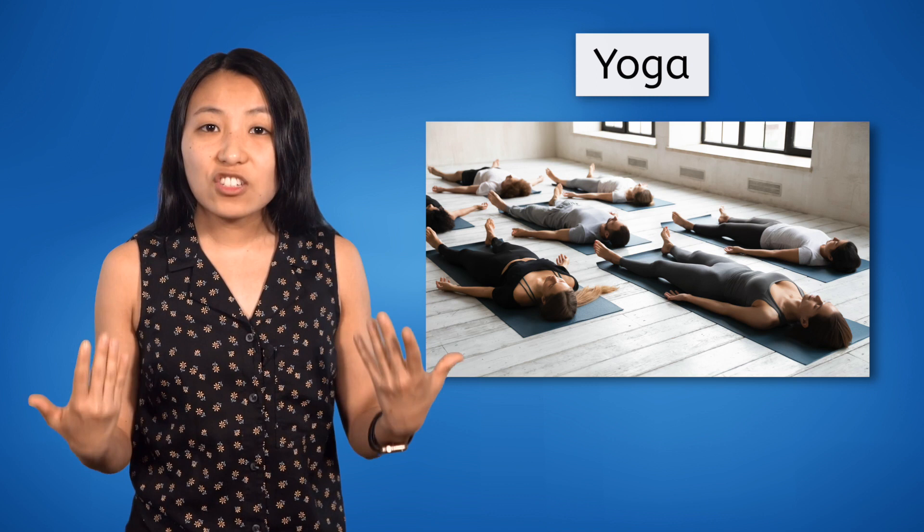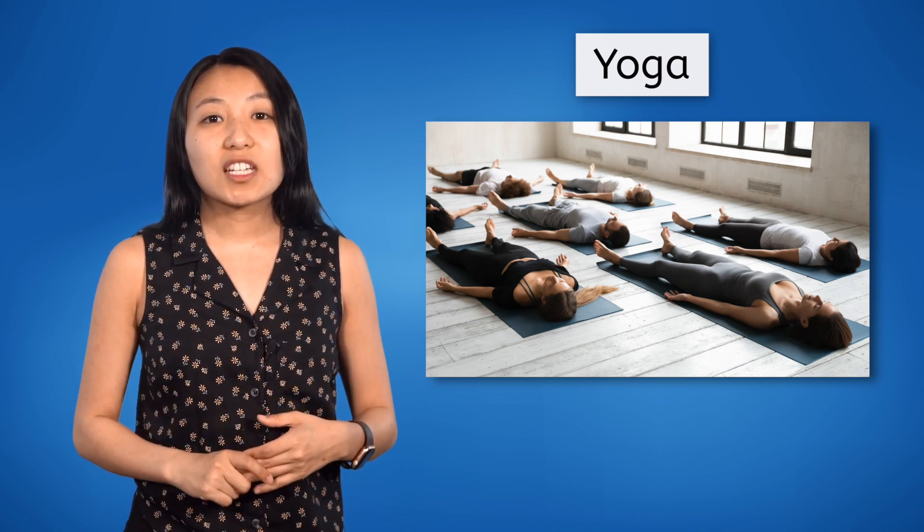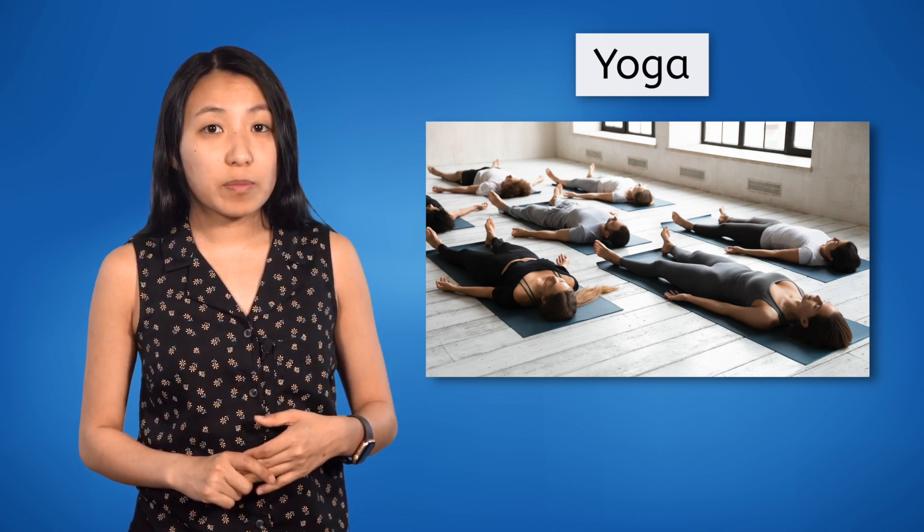The slow, intentional nature of yoga means it can also provide additional mental health benefits.